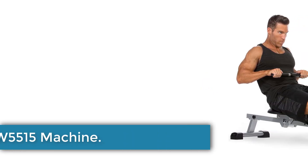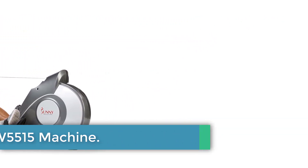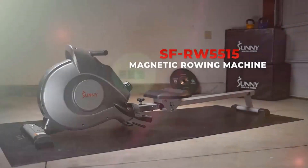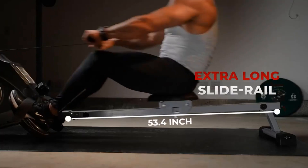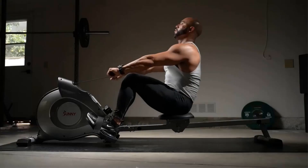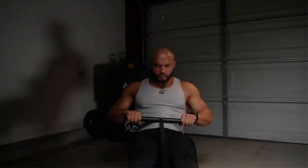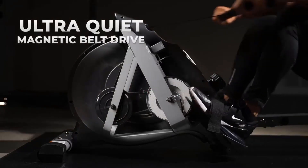Number 1: Sunny SF-RW5515 Machine. Top of the list is the Sunny Health & Fitness SF-RW5515 Magnetic Rowing Machine. The name might be a mouthful, but the rower itself is a great one for the price. This is a magnetic rower which means it uses magnets placed over a flywheel to resist the pull on the handles. It's quieter than an air machine and smoother than a hydraulic one. It has eight different levels of difficulty which can be selected using the knob beneath the display. These allow for a range of workouts from light to intense.